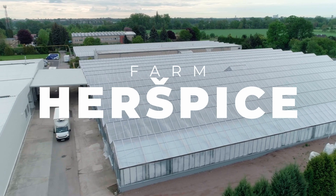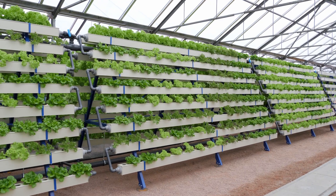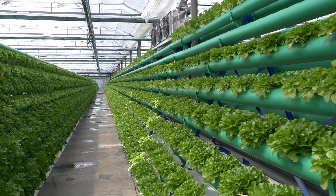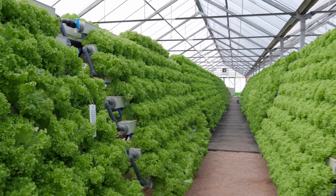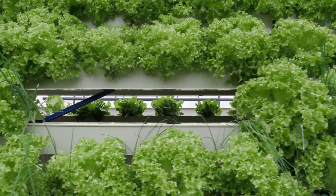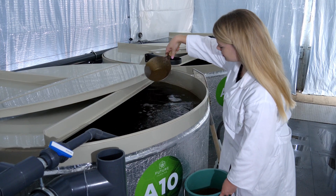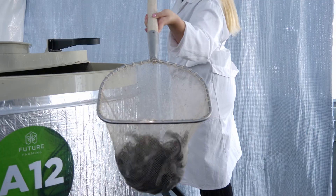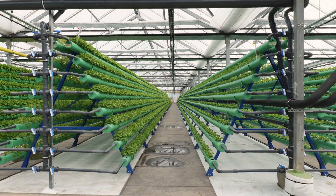Our other aquaponics farm is located in Brno and is the biggest in Europe. Most of the area here is taken up by greenhouses. To operate them at maximum capacity, we use solar energy. Here we use vertical cultivation systems to produce fresh lettuce and herbs all year round. In our tanks we breed warm-water African catfish, and we have a nursery for aquaponics seedlings which we supply to other farms.